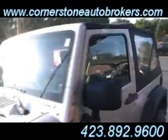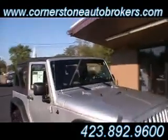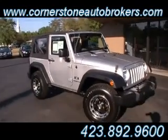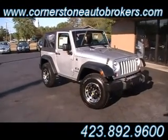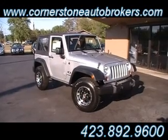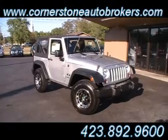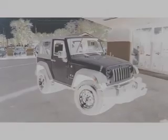Of course, it's been through a 41-point inspection checklist and qualifies for that exclusive extended coverage from Cornerstone. Isn't that a pretty Jeep? A 2008 Wrangler X four-wheel drive, two-door, soft top at the corner of Hickory Valley and Chaliford Road and online at cornerstoneautobrokers.com. Thank you.